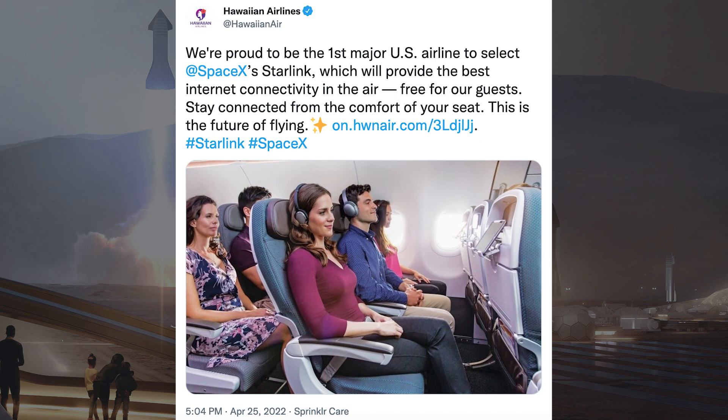There was an interesting tweet posted by Hawaiian Airlines related to Starlink. They said: we are proud to be the first major US airline to select SpaceX's Starlink, which will provide the best internet connectivity in the air, free for our guests. Stay connected from the comfort of your seat. This is the future of flying.